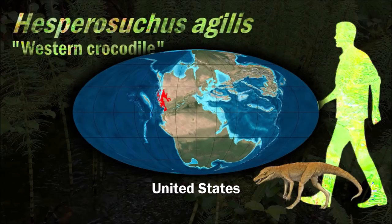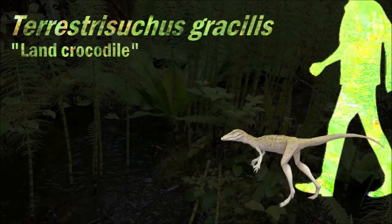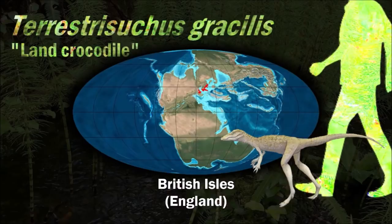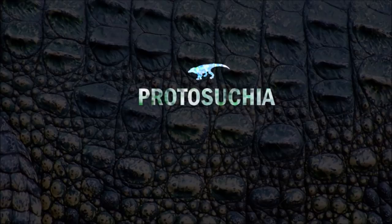Hesperosuchus was a terrestrial animal, where its speed and ability to run fast is the most advantageous fitness trait. Northern Arizona's landscape during the Triassic period was surrounded by numerous bodies of water like lakes and streams, supporting that it likely lived close to water although being a fully land-dwelling animal. Like Terrestrisuchus, the legs were positioned directly beneath the body, and fossil evidence also shows that they were digitigrade, supporting their weight on only their toes.